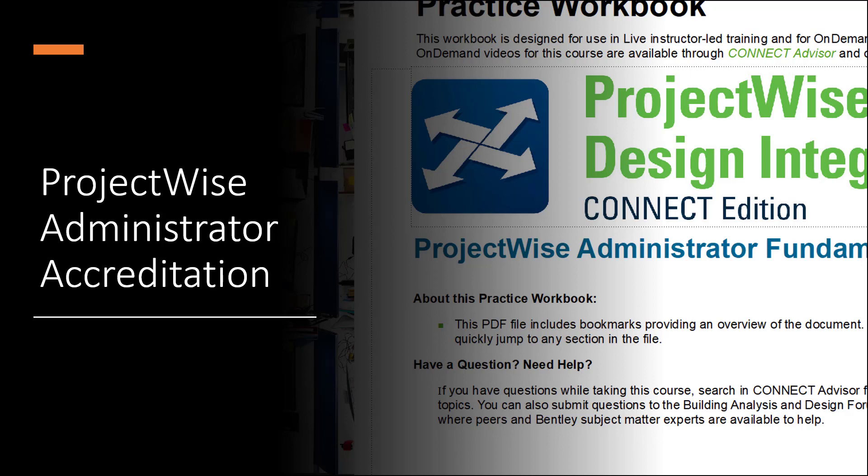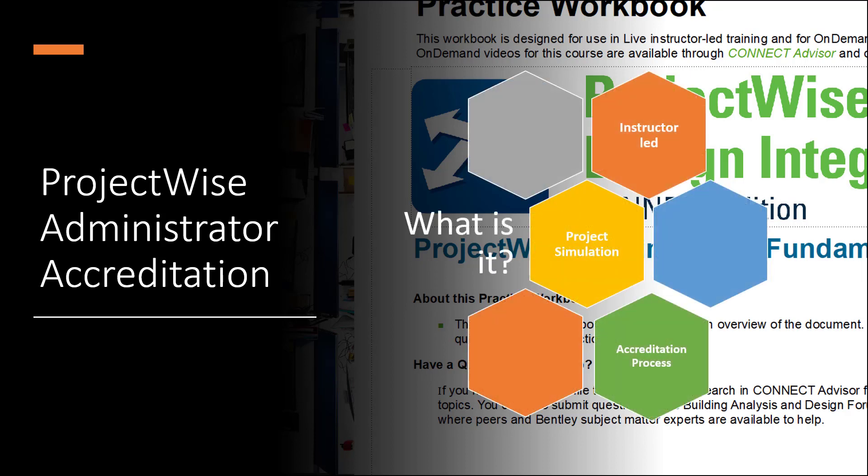The Bentley ProjectWise Administrator Accreditation Program is an official credential from Bentley Systems that verifies the user had the essential software skills to be a productive asset to their employers. It consists of instructor-led, hands-on classes. The attendees will be trained by a Bentley experienced consultant on the best practices of using ProjectWise. The program simulates a simplified project which goes through many of the tasks that the user may perform in real projects.